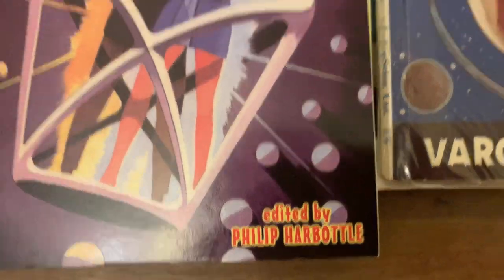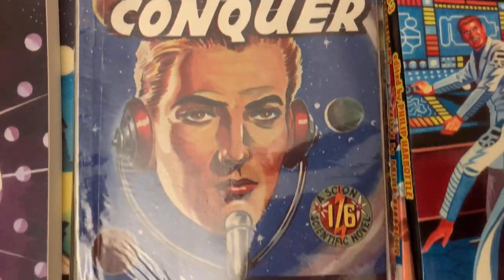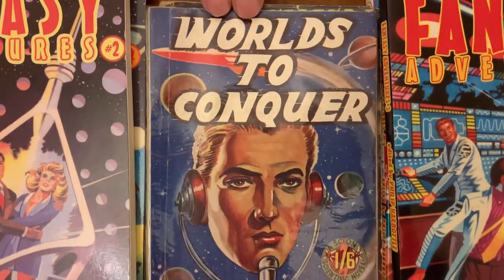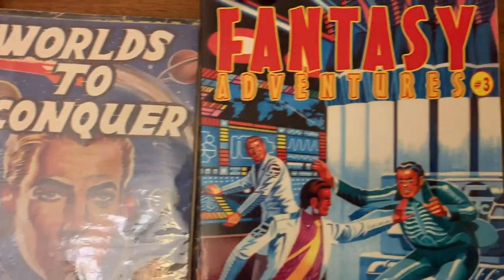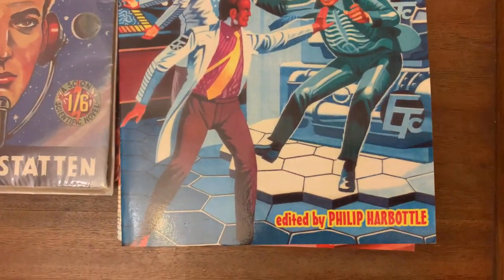Here we see Worlds to Conquer, Skyen 1952. This had a very poor cover by Norman Light, but when I had it reprinted I was able to use this splendid new Ron Turner illustration for Fantasy Adventures number three.